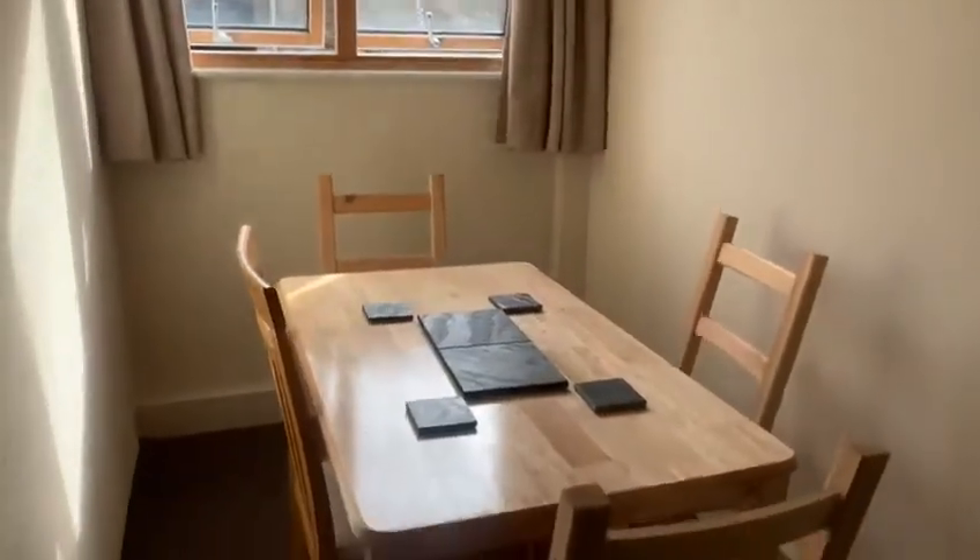We've got stairs that separate the living space, kitchen and dining room from the bedrooms, which are all upstairs.